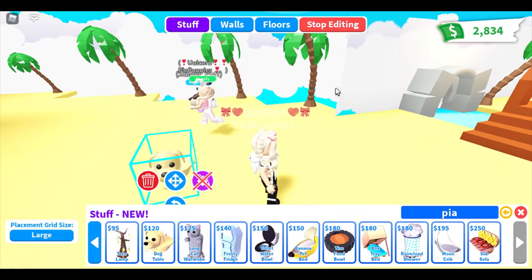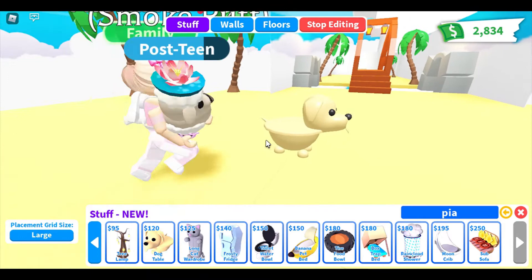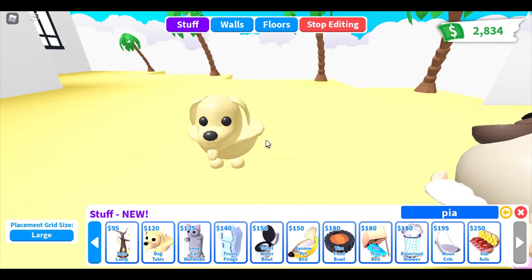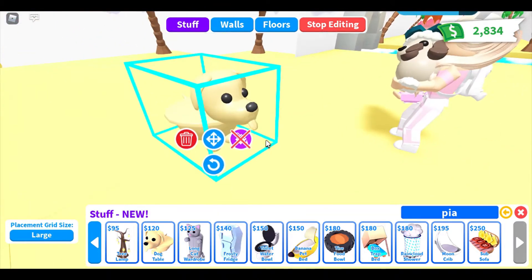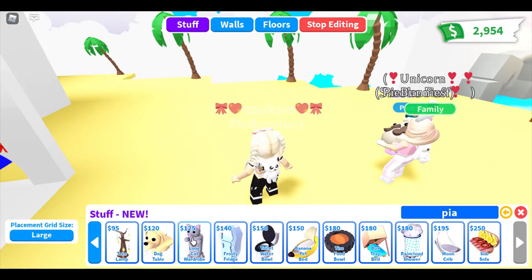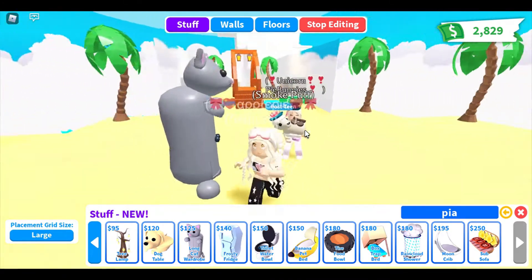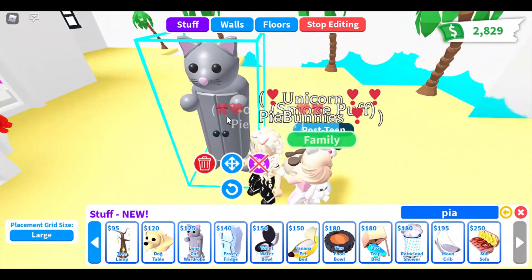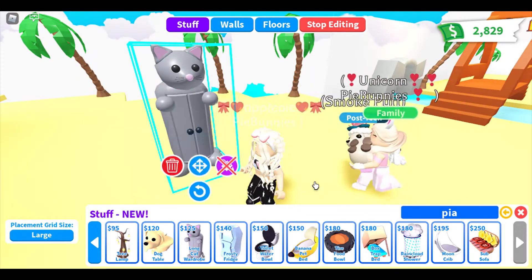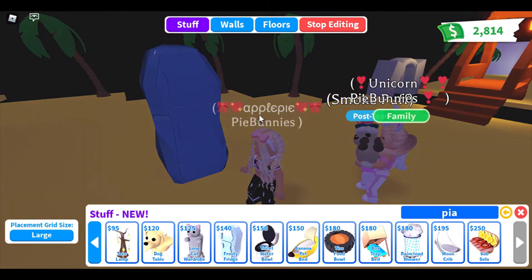The next one is a dog table. That is definitely my favorite table ever. I do see one flaw — the tongue is all the same color. The tongue needs to be pink. You can't change the color of the tongue. We need to have them change the tongue. This one is a long cat wardrobe, which is really cute. Unfortunately you cannot change the color on this either. It'd be cool if you could, like if you wanted a calico cat. Those are my favorite.